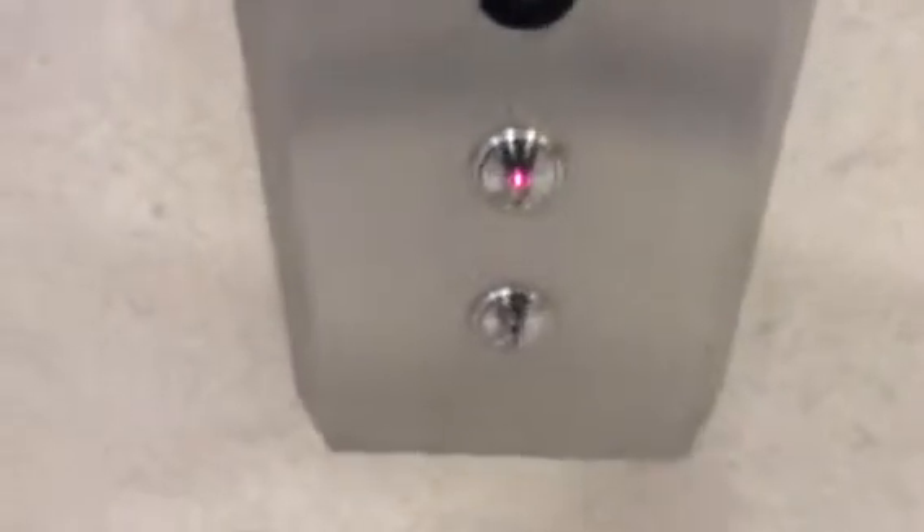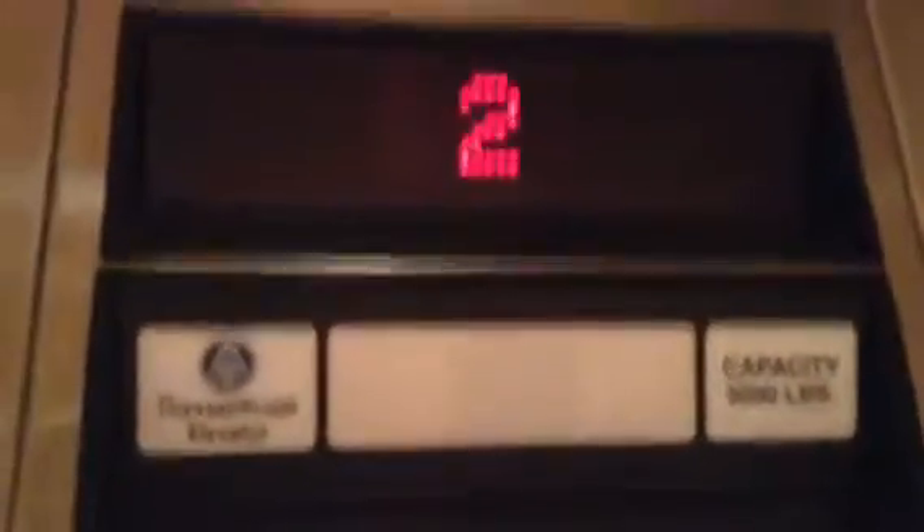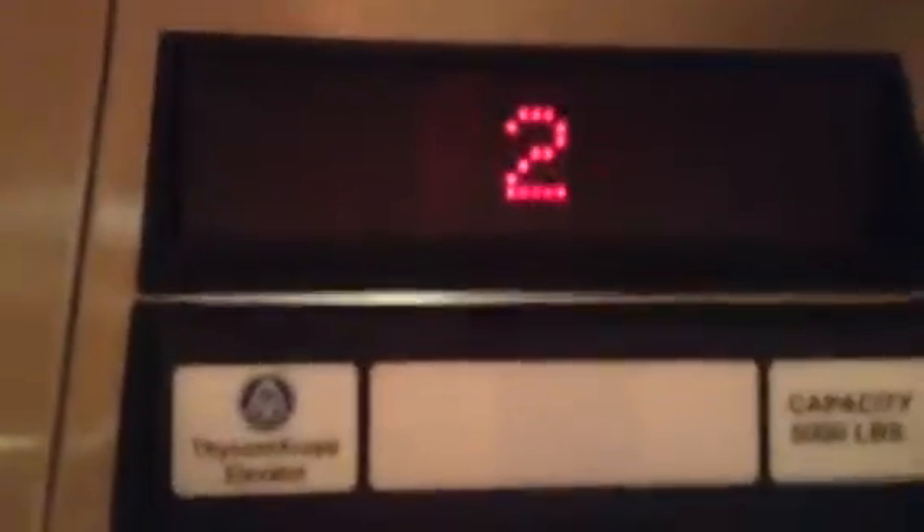These are the elevators at the West Mulan Cone Health Hospital in Greensboro. This is a huge set of elevators — a six. Capacity is 5,000 pounds.